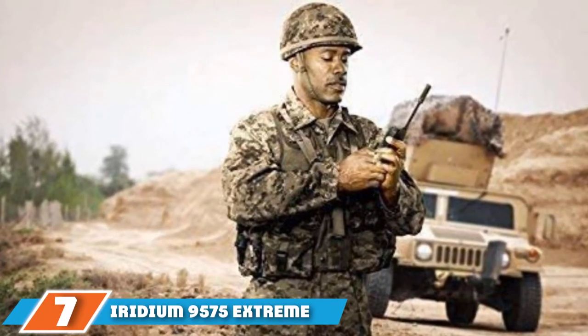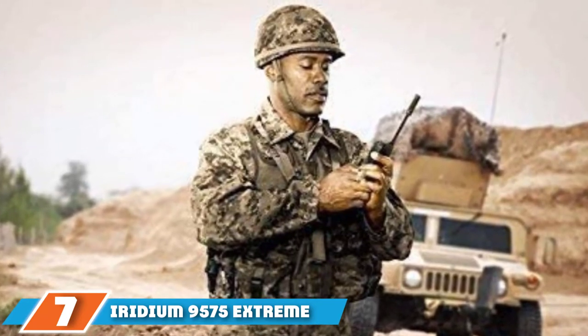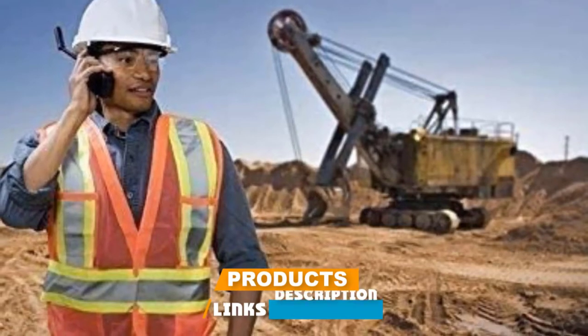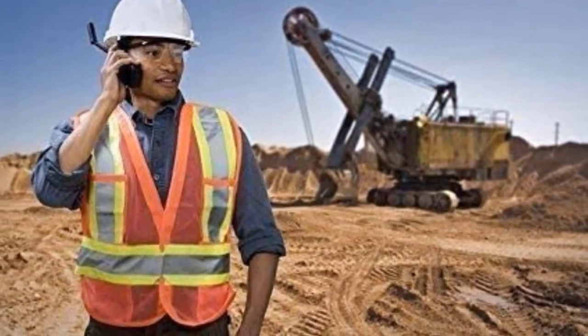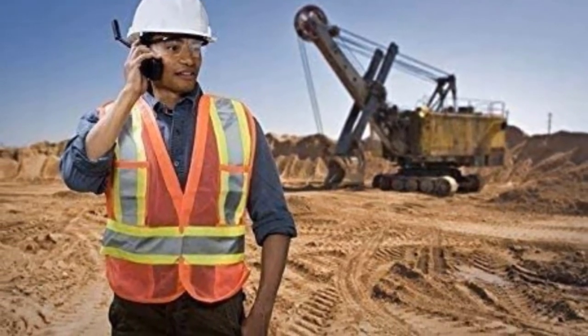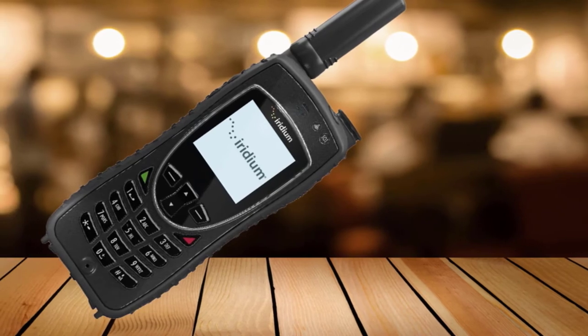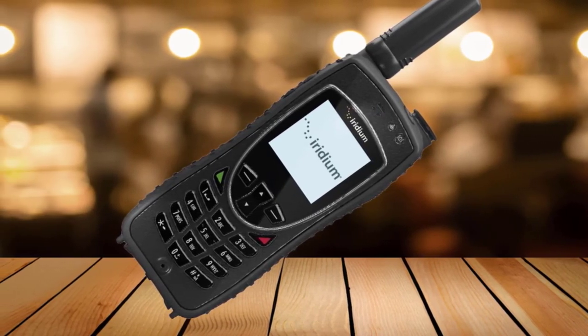Moving on to number 7, the Iridium 9575 Extreme Satellite Phone. If you're going to explore marine satellite phone reviews, you will discover that this brand is one of the highly trusted ones. Thus, you shouldn't be overly surprised if the price tag is costly. As for quality, build, and performance, you wouldn't have second thoughts about buying this device because it is quite reliable in those aspects.